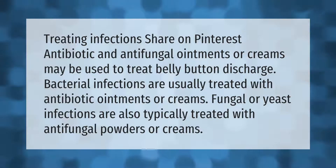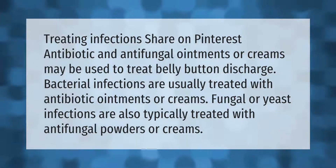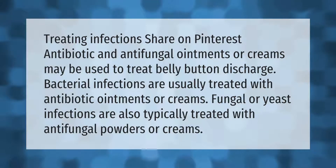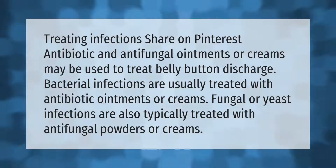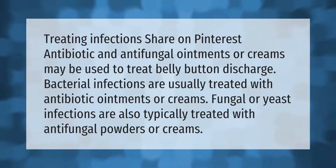Antibiotic and antifungal ointments or creams may be used to treat belly button discharge. Bacterial infections are usually treated with antibiotic ointments or creams. Fungal or yeast infections are also typically treated with antifungal powders or creams.